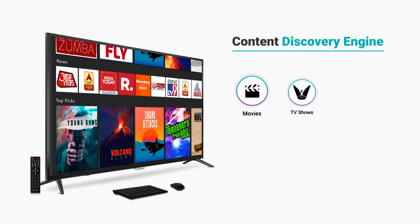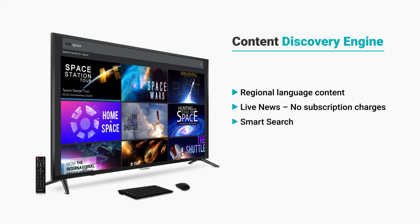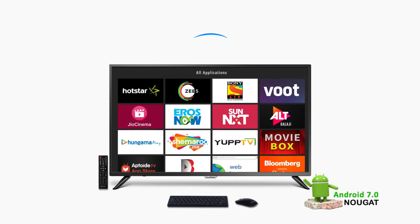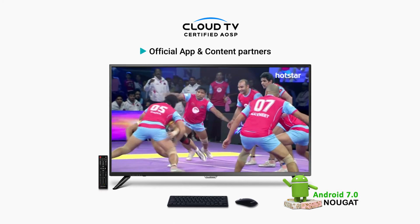Discover thousands of hours of global entertainment across platforms, curated and recommended daily by the content discovery engine for endless entertainment. With Cloud TV, a certified AOSP operating system, watch your favorite content from popular Android apps embedded with the smart screen.